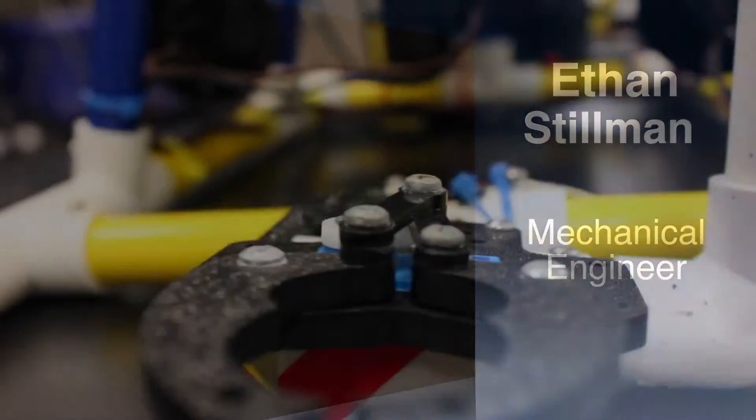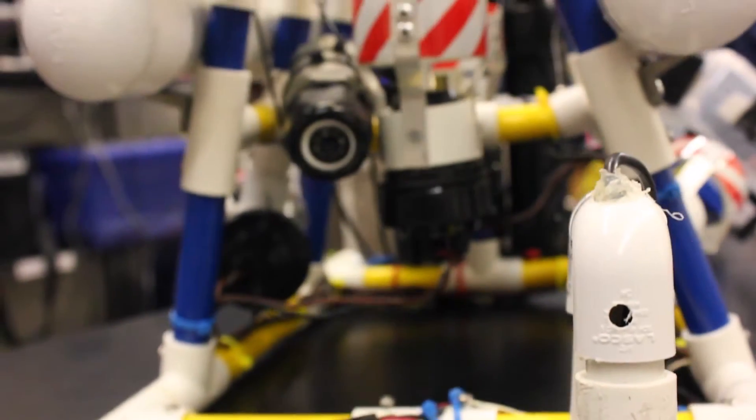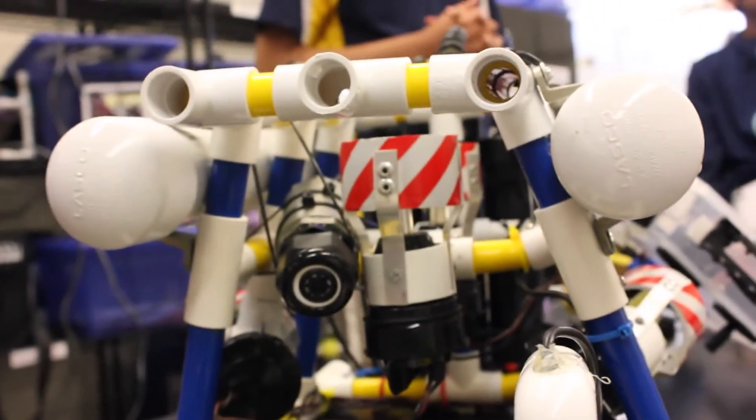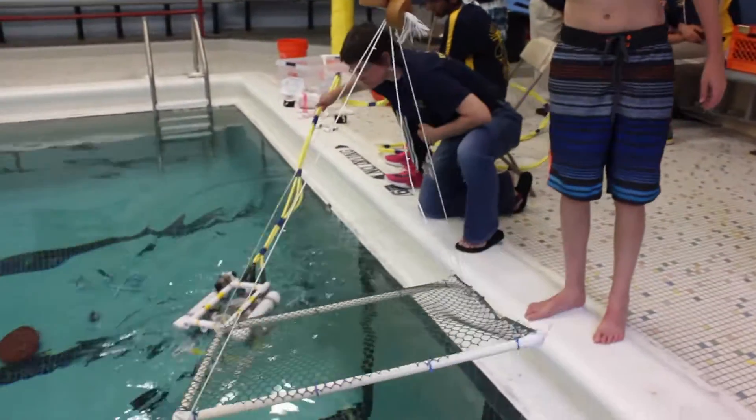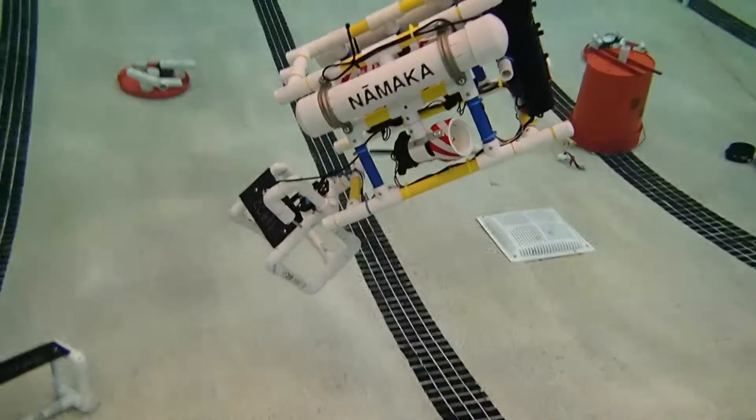My name is Ethan Stillman, I am a mechanical engineer. As a mechanical engineer, I design and build the ROV frame. I also design and build the structures to attach the modifications. I deal with the concepts of buoyancy, stability, and drag. I have to know the ocean engineering concepts to understand the properties of water and how our ROV will be affected by the water.